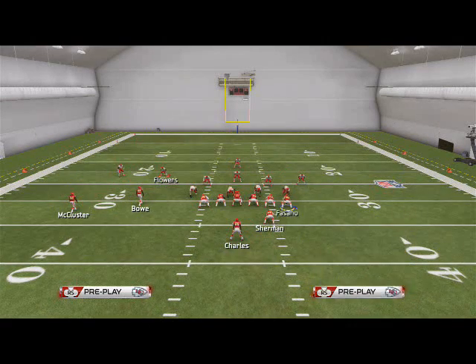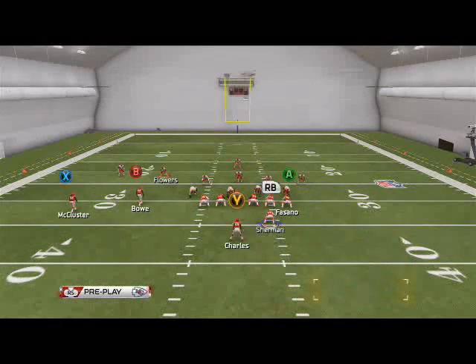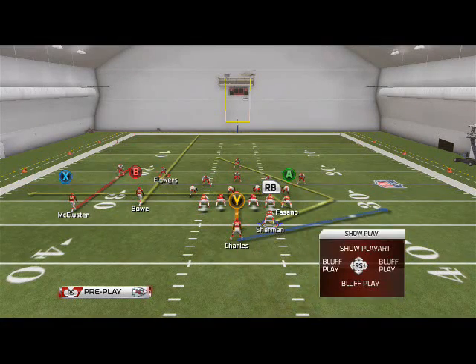The next play is the Curl Flat. You see we have that really nice angle route on the right side that I love. What I like to do is drag my tight end, take Dwayne Bowe and put him on a streak, and then take Jamal Charles and put him on a block and release pattern.